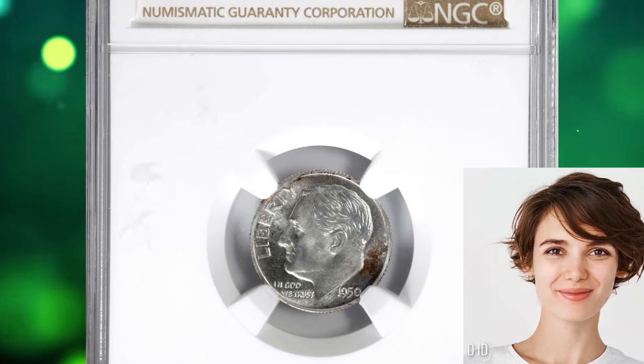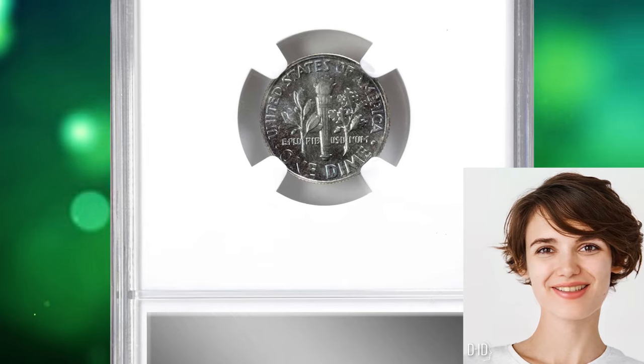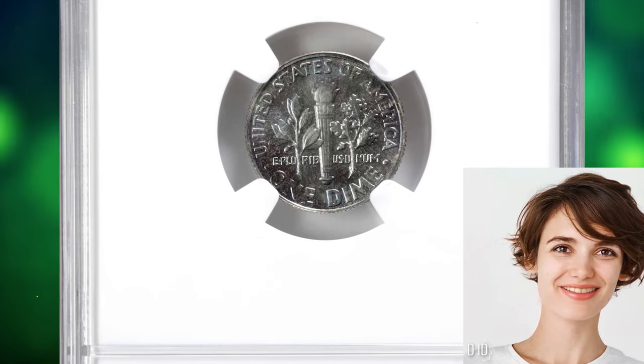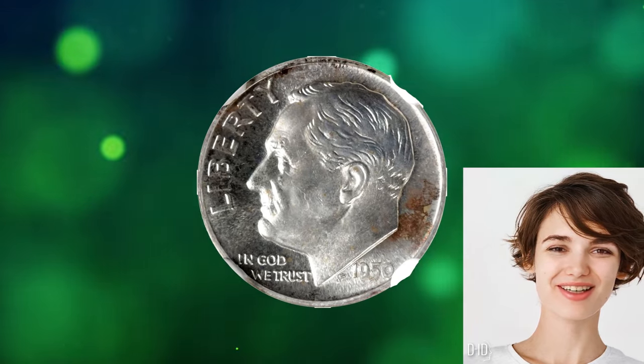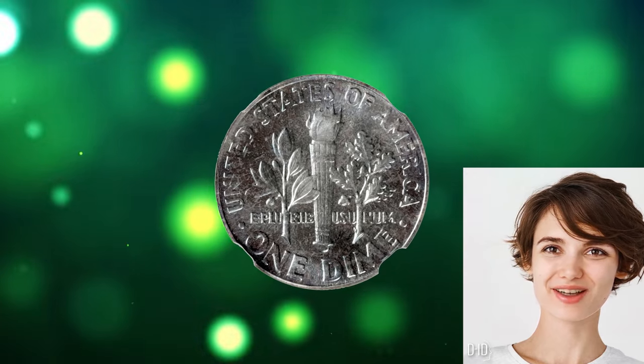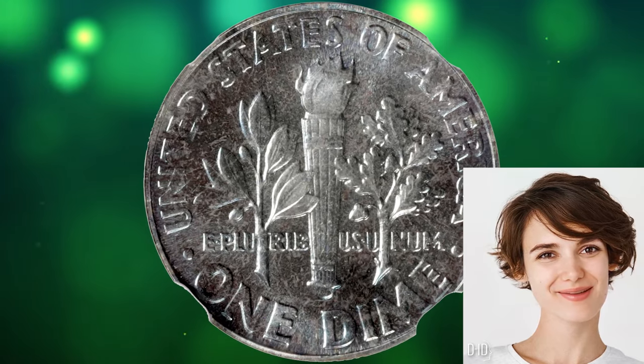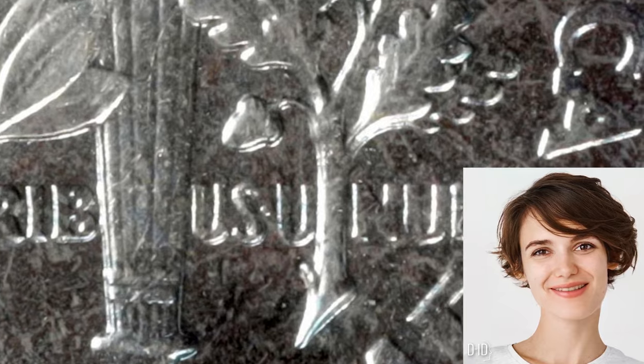1950 Proof Roosevelt Dime with Double Die Reverse — an error coin graded as PR68 by NGC. In numismatics, a double die occurs when the die used to strike a coin shows doubling of the design elements due to a misalignment during the hubbing process. This results in certain parts of the coin's design appearing doubled; in this case, thin doubling is evident on the reverse letterings.